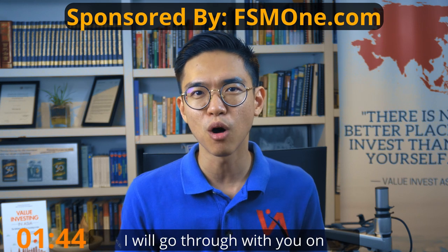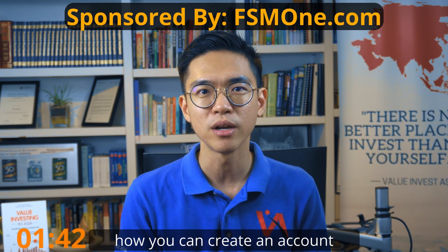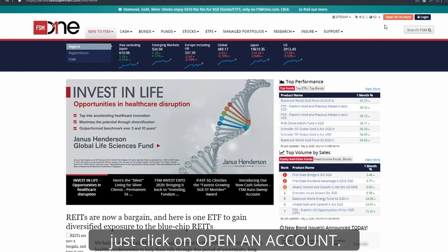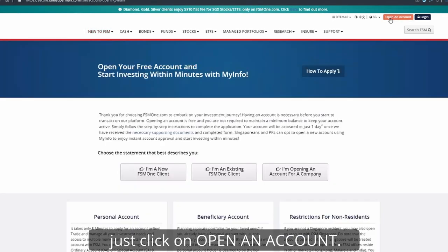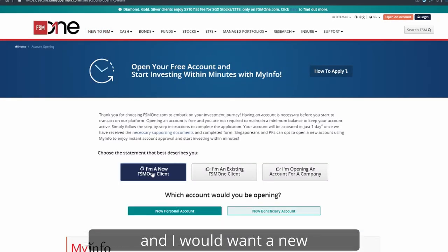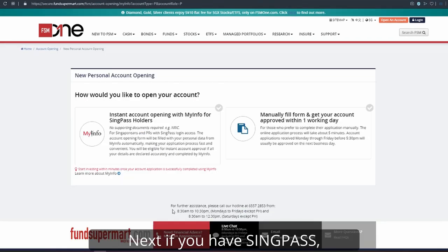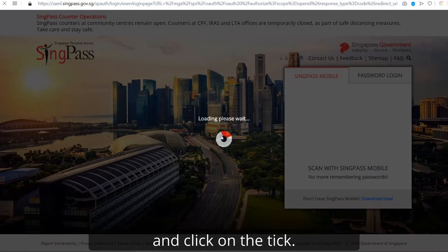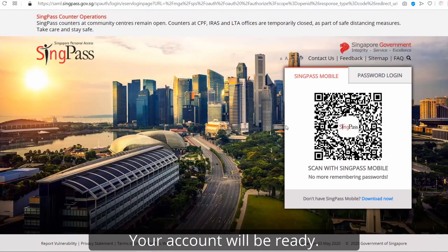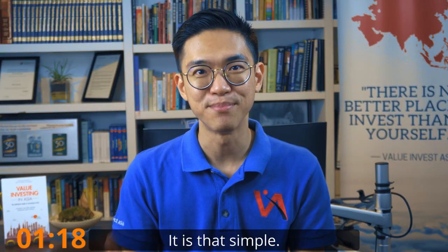I personally use a nominee account when investing, and since the sponsor of today's video is FSM1, I'll go through how you can create an account fully online with them. When you're at fsm1.com, just click on 'Open an Account.' Click on 'I am a new customer' and select a new personal account. Next, if you have SingPass, all you need to do is select it and click on the tick, enter your SingPass, and you're done. Your account will be ready — it is that simple.